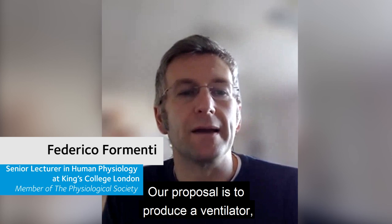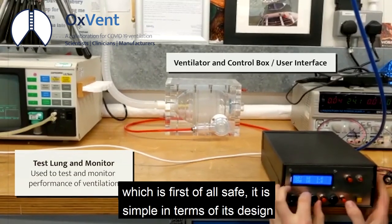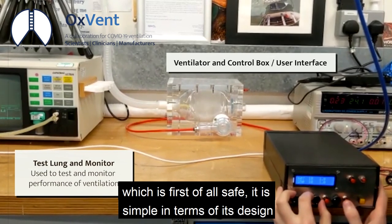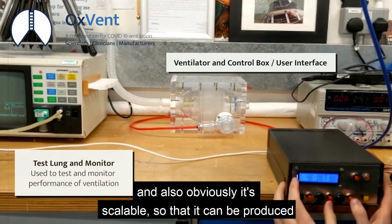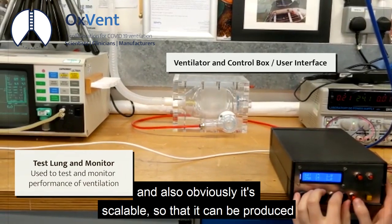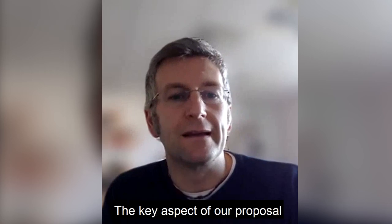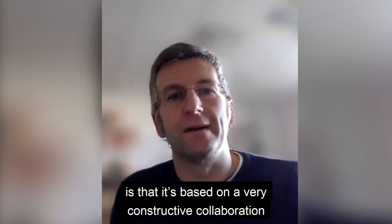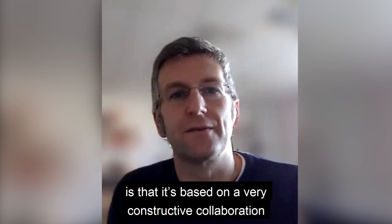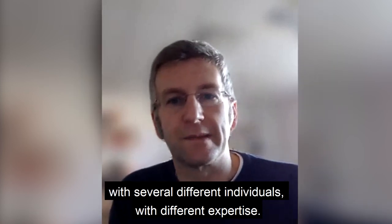Our proposal is to produce a ventilator which is, first of all, safe. It is simple in terms of its design and operation. And also, it's scalable so that it can be produced on a large scale in a short period of time. The key aspect of our proposal is that it's based on a very constructive collaboration with several different individuals with different expertise.